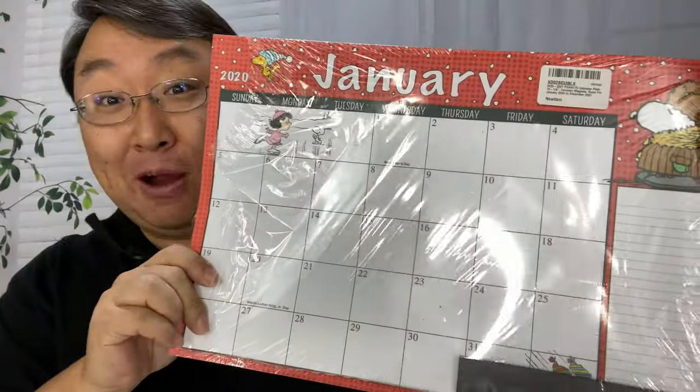What's happening Panda Nation? Peter Van Panda here. If you love peanuts and knowing when it is, you might want to check out this Charlie Brown calendar.